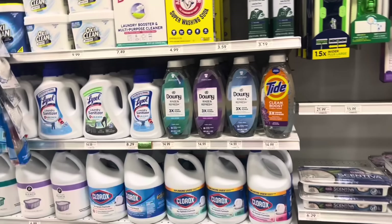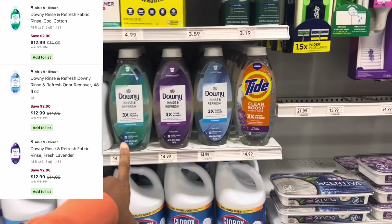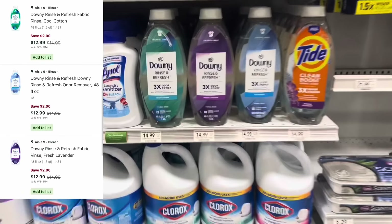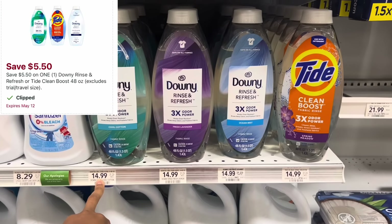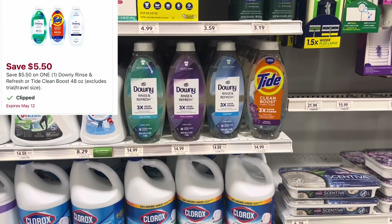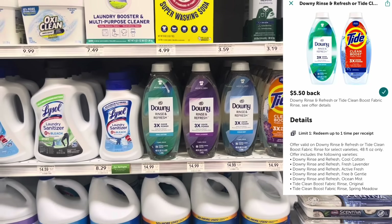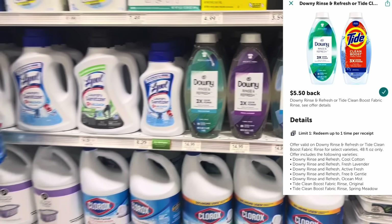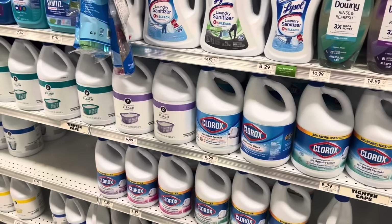I absolutely love the Downy Rinse — if you haven't tried it, this would be the week to do so. They're normally $14.99 for the 48 fluid ounce, but this week they're $2 off at $12.99. Everybody should have gotten a $5.50 digital, leaving us to pay $7.49 at the register. But then we submit our receipt to Ibotta — a free cashback app — for $5.50 back, making this normally $15 Downy Rinse just $1.99, over 80% off.